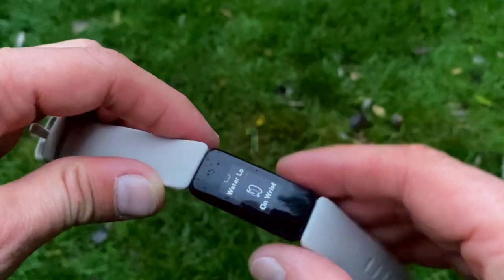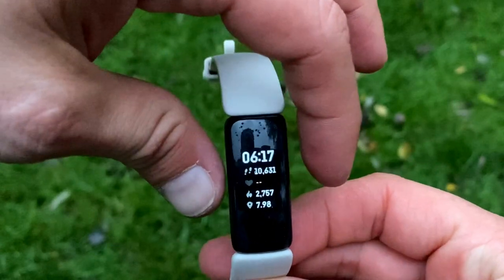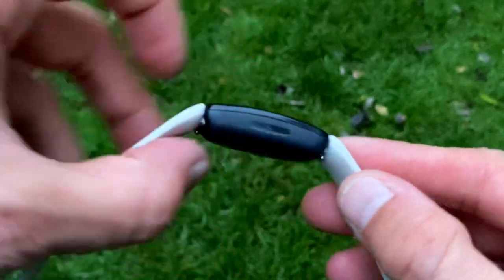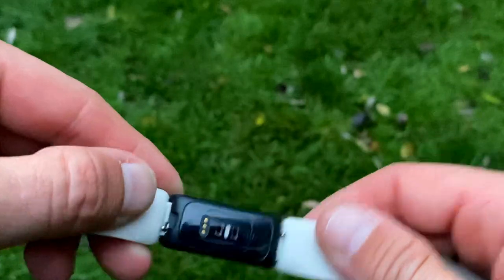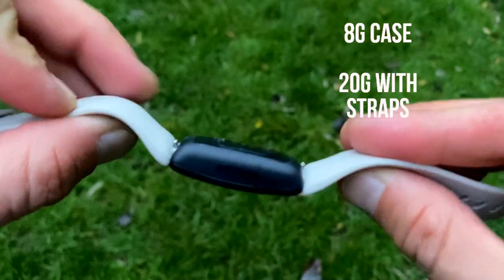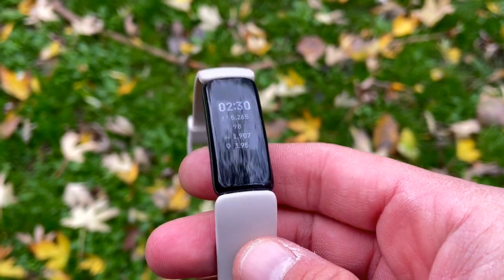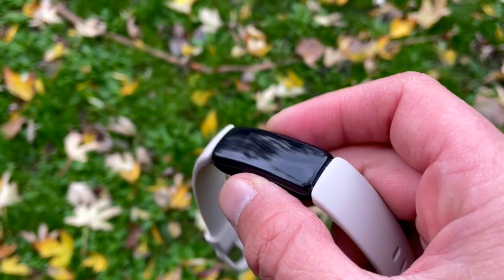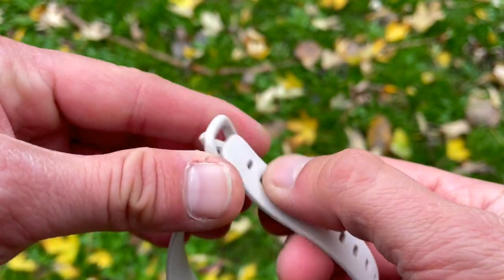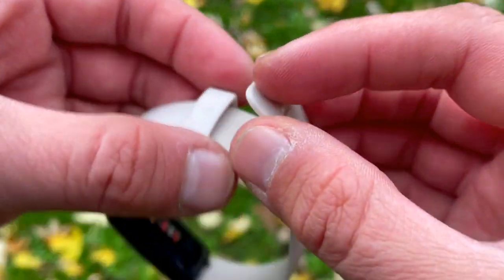Let's begin with the design. The Fitbit Inspire 2 looks similar to the original Inspire and Inspire HR, but now features a quick-release band making it easier to switch looks, plus a more rounded case. The tracker is feather-light at only 8 grams without the strap and 20 grams with it. The strap is excellent — you get both short and long straps in the box to fit wrist sizes from 5 to 7.5 inches.